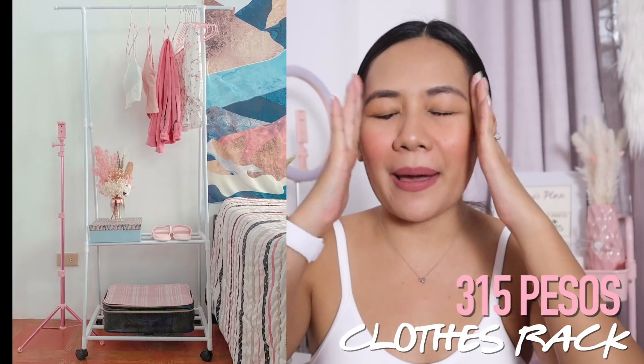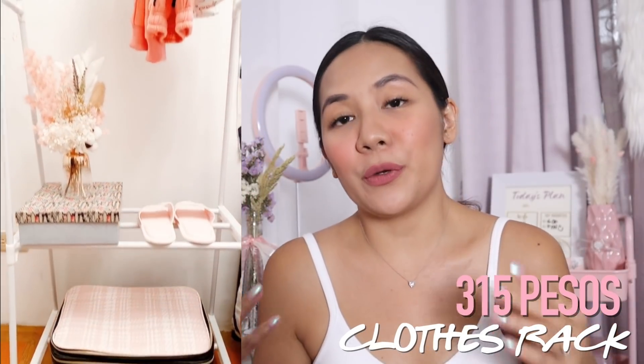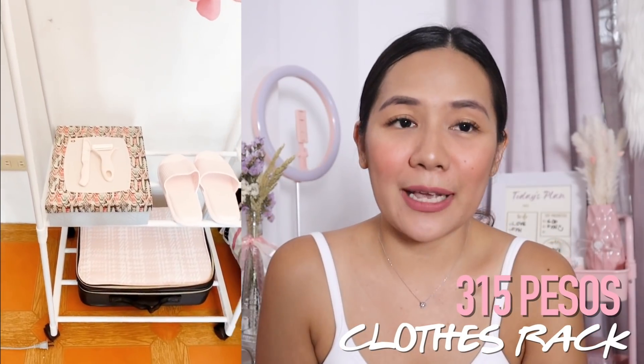Next haul from Lazada is this clothes rack — P315 pesos lang, pero tignan nyo naman, sobrang ganda. For P315 pesos, you will have this rack na aesthetic talaga siya. Kung gusto nyo siya sa beauty room mo or sa kwarto mo and you just wanna put some clothes, hang some bags, boxes, or shoes — pwedeng-pwede siya. Just don't put a lot na mabibigat sa pinakahangar kasi feeling ko, pag naglagay ka ng mga wool coats or sobrang bigat na jeans na pinagsama-sama, bibigay talaga siya. So make sure you consider what you'll put on the clothes rack para hindi siya masira agad.